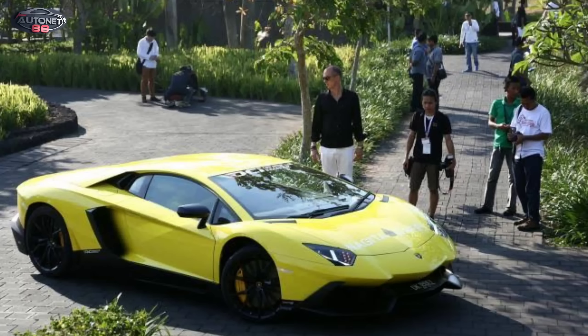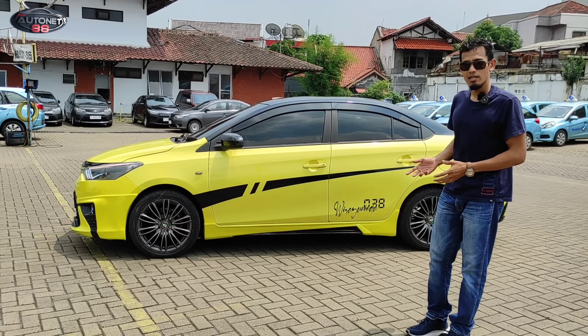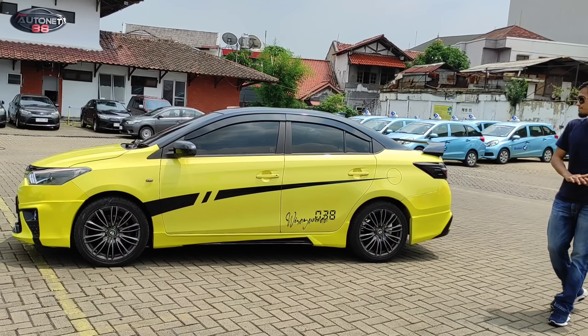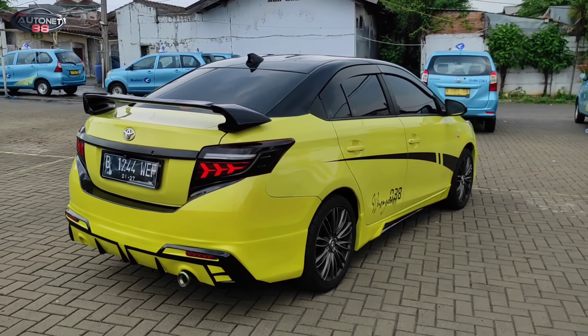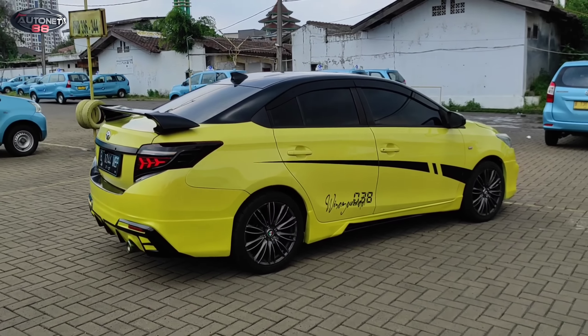Warna-warna seperti ini lebih ke mobil-mobil sport. Kalau teman-teman lihat mobil sport kebanyakan warna-warna cerah, kayak merah candy, kuning, putih. Pasti dibikin biar agak sedikit mencolok dan ngejreng. Itu dia di bagian samping, kemudian di bagian belakangnya.